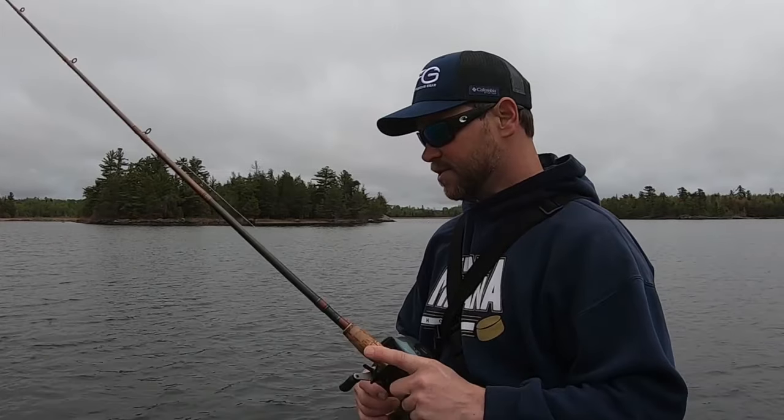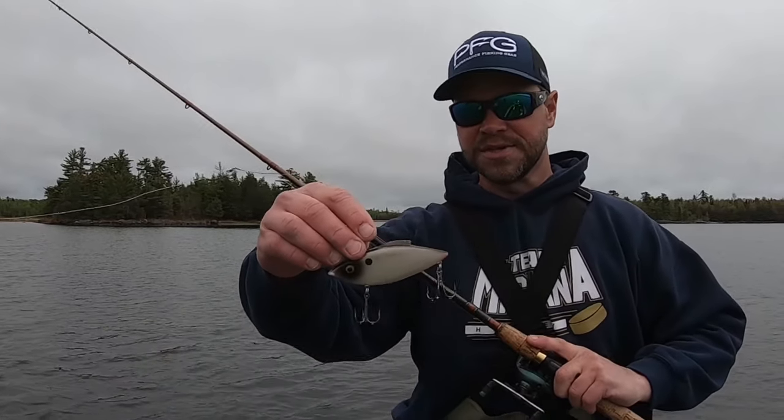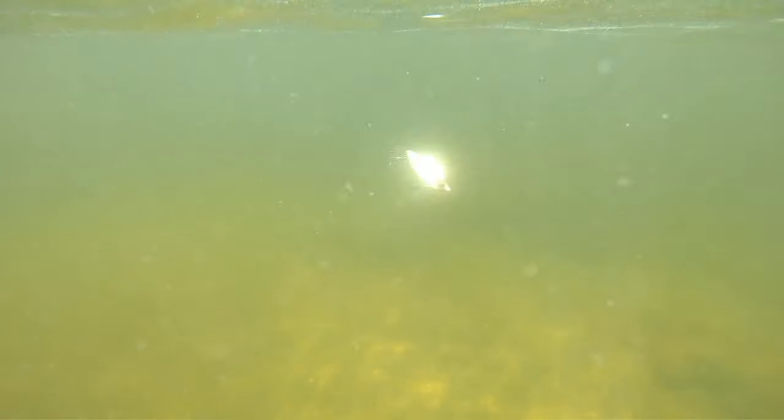This is my first day of the trip. By far the most productive lure is the rattle trap — I believe it's a three-quarter ounce. The biggest fish I caught today was a 39-inch northern.